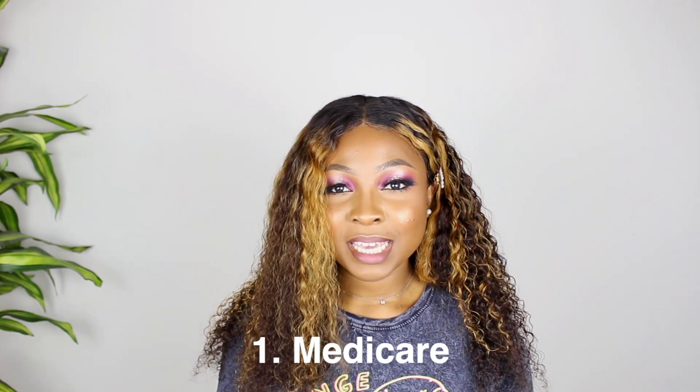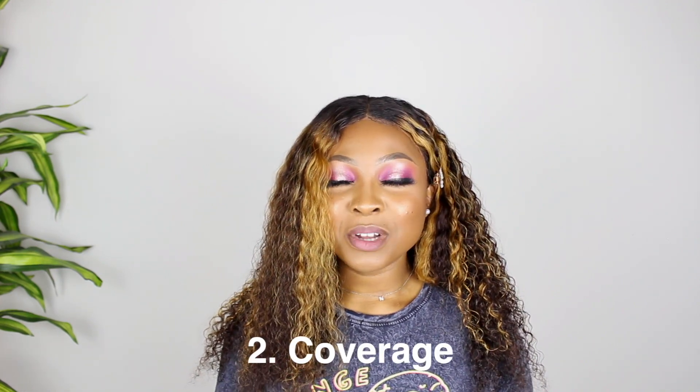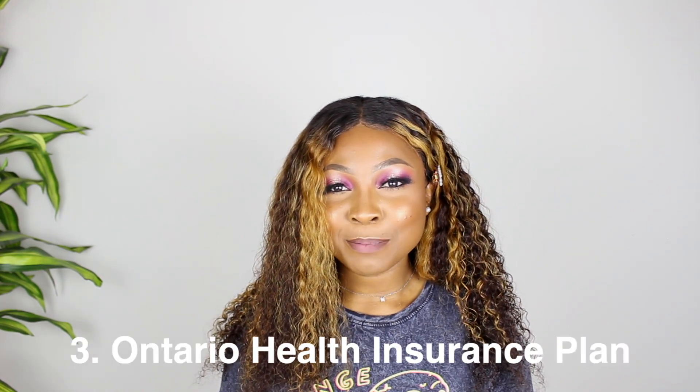I'm going to start from scratch so that you guys can understand what the healthcare system is like in Canada. I'm going to be dividing this video into five parts. The first part is Medicare — the general overview of healthcare in Canada. The second part is what's covered and what's not covered. The third part is OHIP, the Ontario Health Insurance Plan. The fourth part is who is covered in Ontario, and the last part is the documents you would need to apply for your health card.